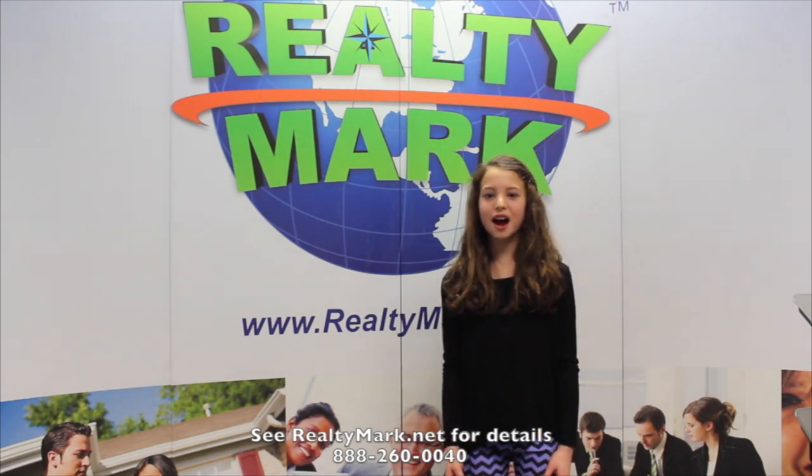If you like all kinds of houses, especially the big ones, call the number below. You'll be glad you did.